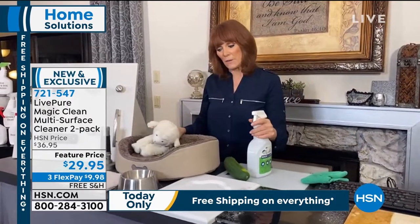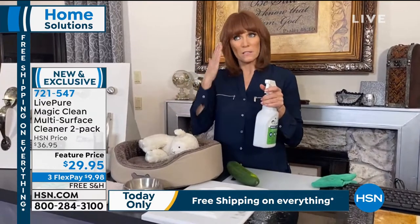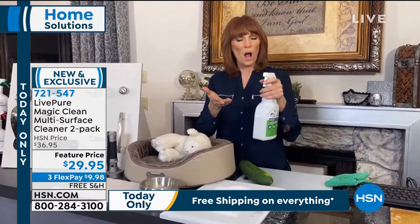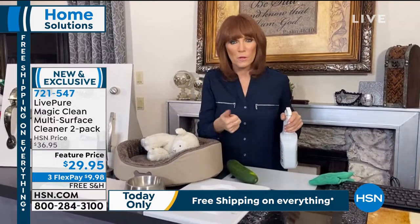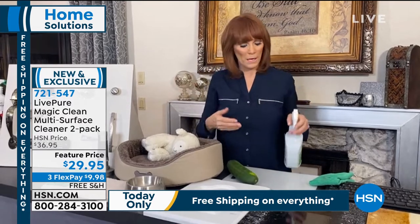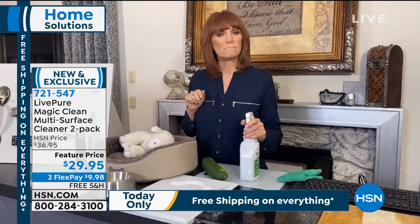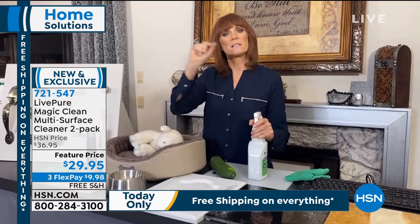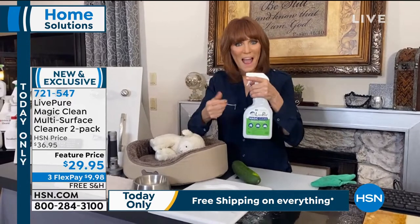With everybody going back to school and work — take this with you. If you walk into your office, spray your desk and that's it. You don't need to bring a rag or cloth. Simply spray and walk away. Spray your desk, your chair, your keyboard, spray everything. Let it sit for 60 seconds. Whatever is growing there is gone. In the classroom, spray your seat, your desk, everything that everybody touches and leave it — Magic Clean is spray and walk away.